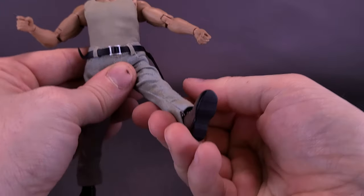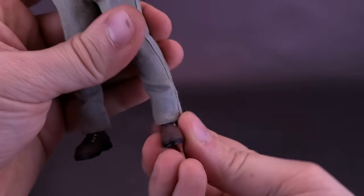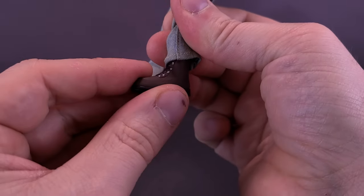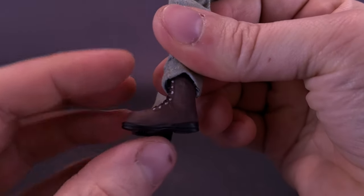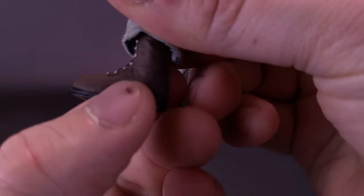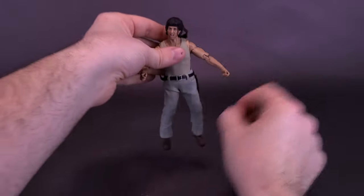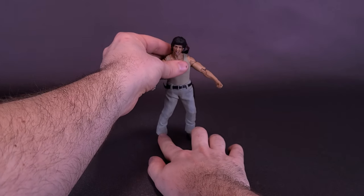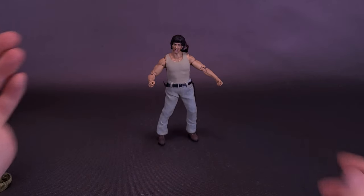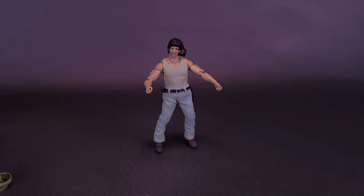He's got a swivel at the top of the thigh, legs move forward and back with what seems to be a double hinge on the knee, and he's got really decent ankle articulation. Even though the boots go pretty far up, the soft plastic still gives him a good range of motion there. I couldn't be any happier with this figure. Haya did actually send over not only First Blood, but also First Blood Part 2 and Part 3, so we'll be looking at Rambos from all those films.